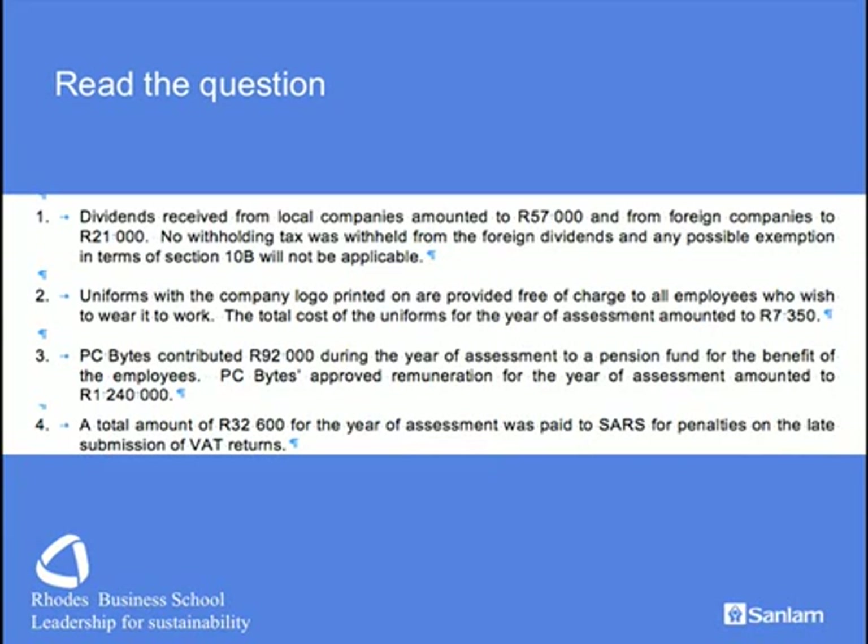We start off with dividends received from local companies — we know those are exempt. Dividends received from foreign companies are partially taxable, but fortunately we don't have to do any withholding tax computations. There is a small item relating to uniforms — normally a fringe benefits test, nothing to be frightened of, and of course tax deductible. Contributions to pension funds have limits contained in Section 11, which we'll apply. SARS penalties are not deductible in terms of Section 23.